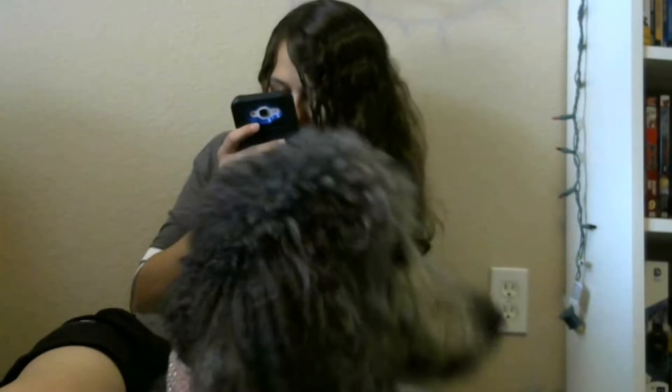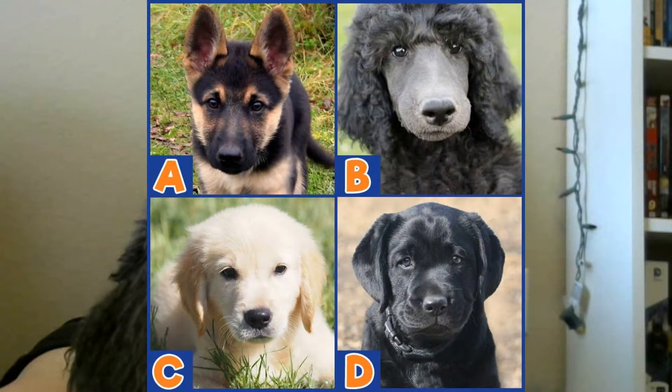What dog breeds are used by the school? Guide Dogs of the Desert is very well known for their poodles. As of about a year ago when I was in class, they are the number one producer of standard poodles as guide dogs in the world — and that's saying something because they're so small.